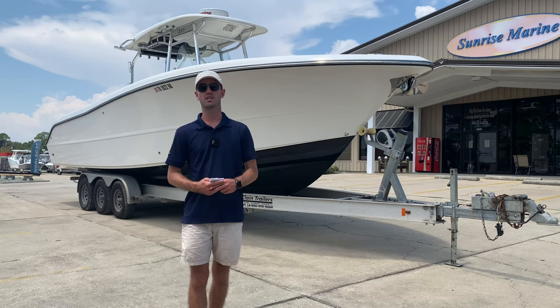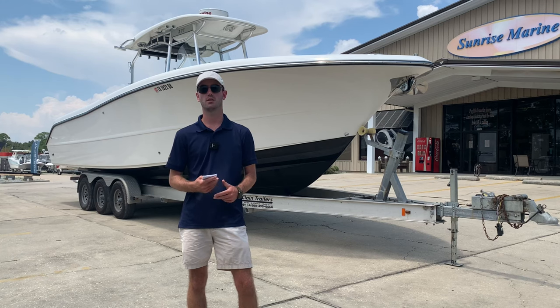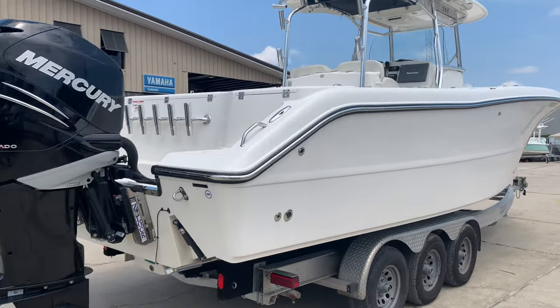Hey guys, Brad Berryman here, Sunrise Marine in beautiful Merriester, Florida. Out here today to show you this boat that I just took in on trade. This is a 2010 Triton 301cc.